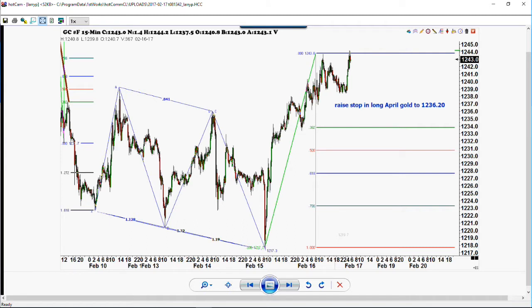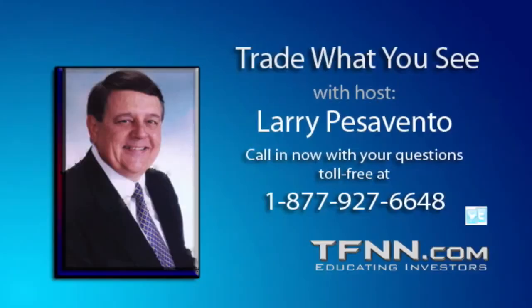One other thing that's interesting: one of the best market letter writers in this business is the Wellington Letter by Bert Doman. He's out of Los Angeles, California — formerly lived in Hawaii. I've known Bert for 40 years.